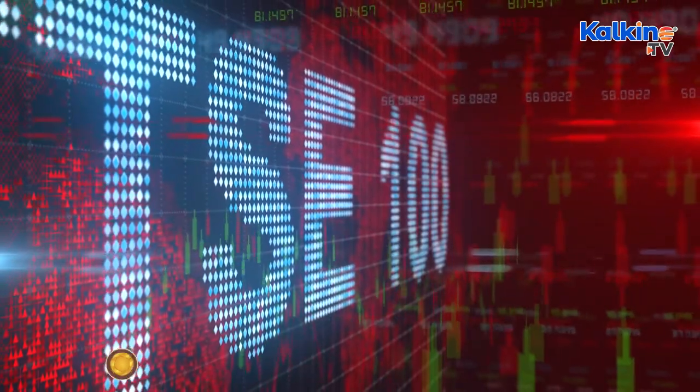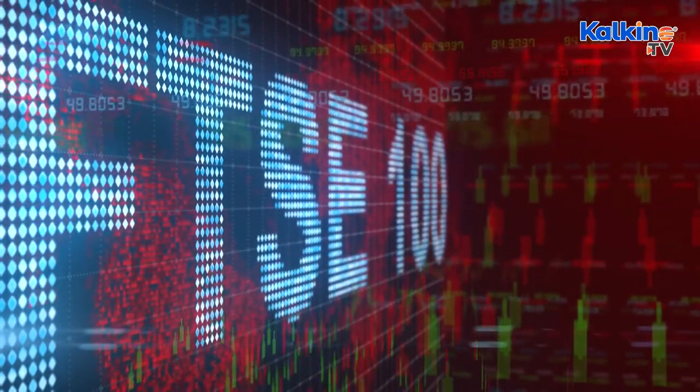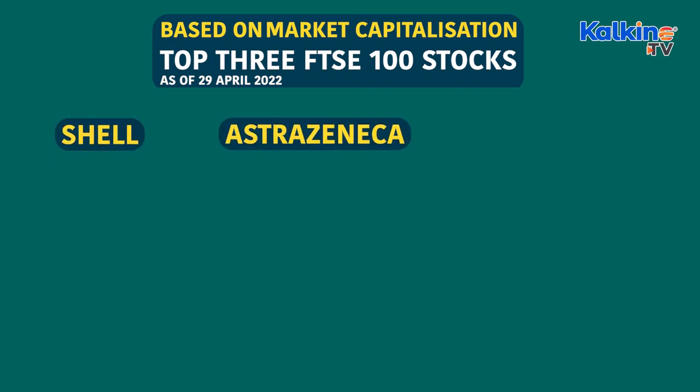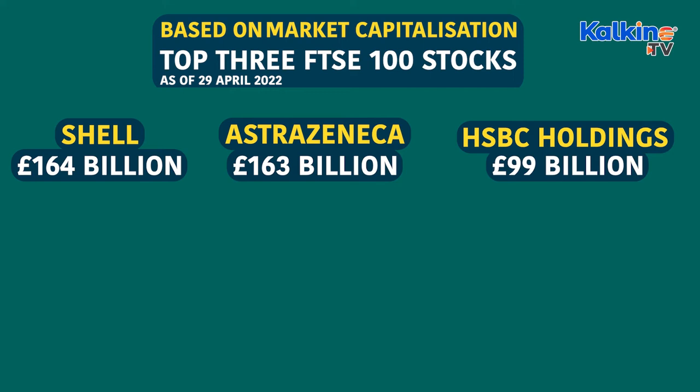What's more, the FTSE 100 stocks generally pay out higher dividends to shareholders compared to the FTSE 250. Based on market capitalisation, the top three FTSE 100 stocks as of the 29th April are Shell, AstraZeneca and HSBC Holdings, with a market cap of £164 billion, £163 billion and £99 billion respectively.